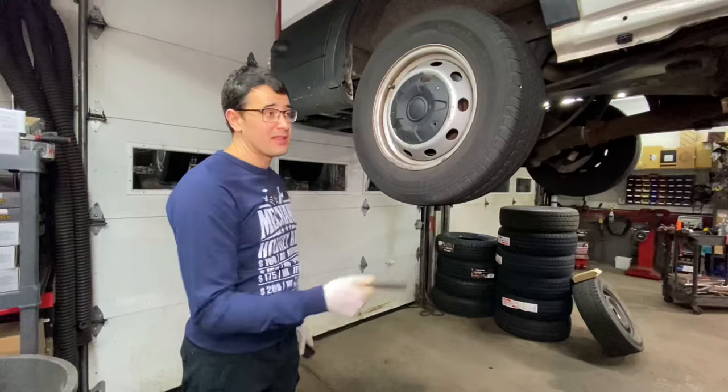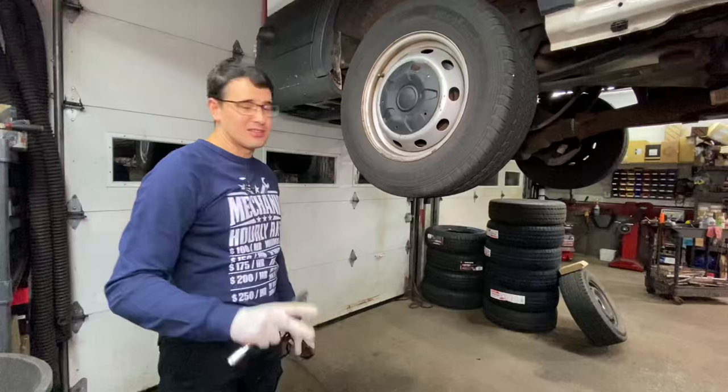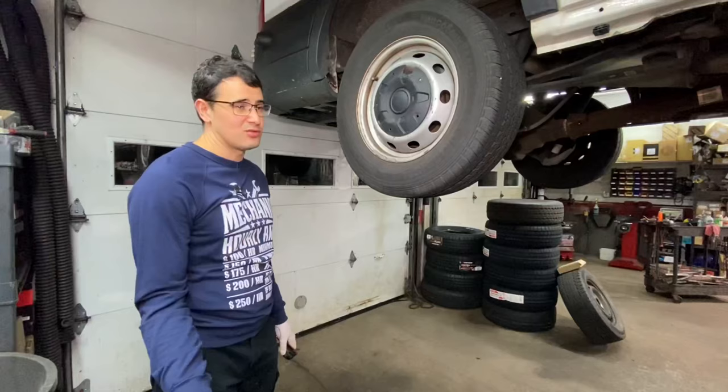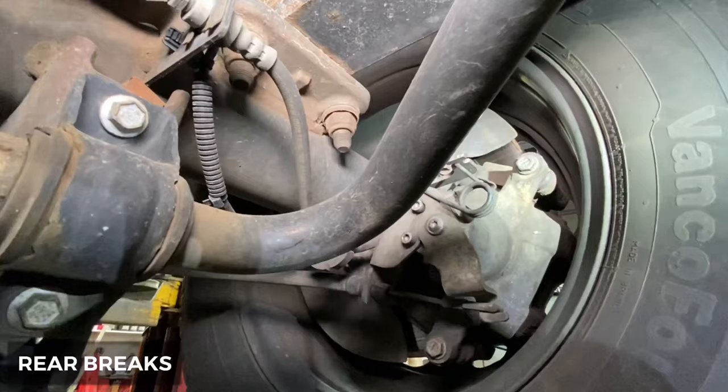I definitely do not recommend Continental — the same brand that comes from the manufacturer. I also don't recommend General, which is owned by Continental, because the sidewall is super stiff and very hard to mount on the rims — your mechanic will spend a lot of time. Please be kind to your mechanic and don't buy Continental or General tires. The best one we found is Firestone. Michelin is even better, but it's too expensive. What also surprised me is that Nexen — a cheap Korean brand — works just as well as Firestone.